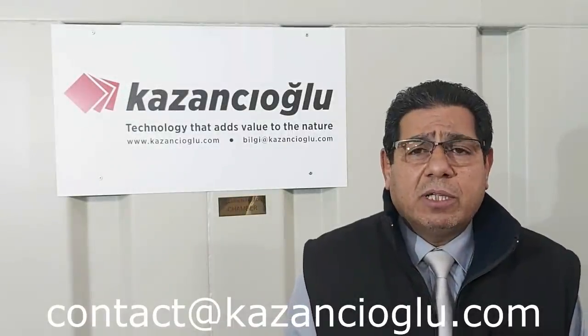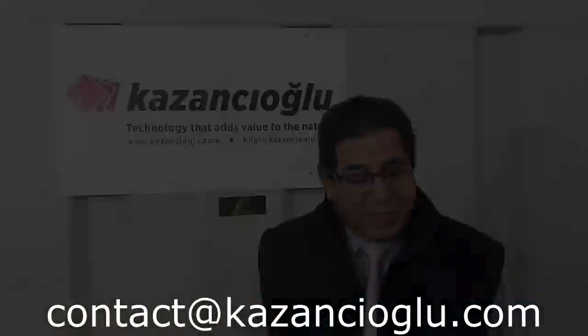For any inquiries you might have, please don't hesitate to send us an email. Thank you very much for your attention.